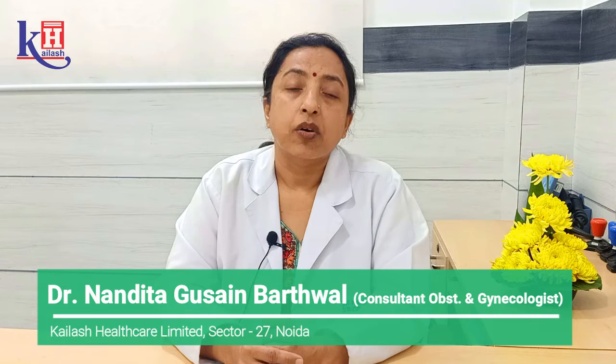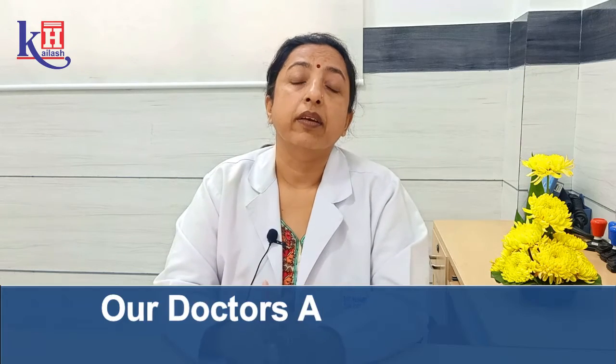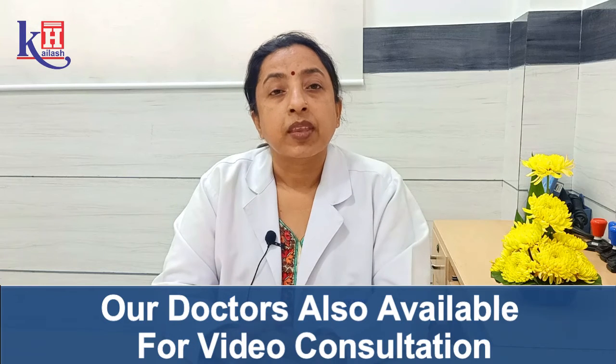So this forms a part of prevention, that is screening. Now the second part is vaccination. We have a vaccine for cervical cancer, and this is the only cancer where we can give a vaccine for prevention.